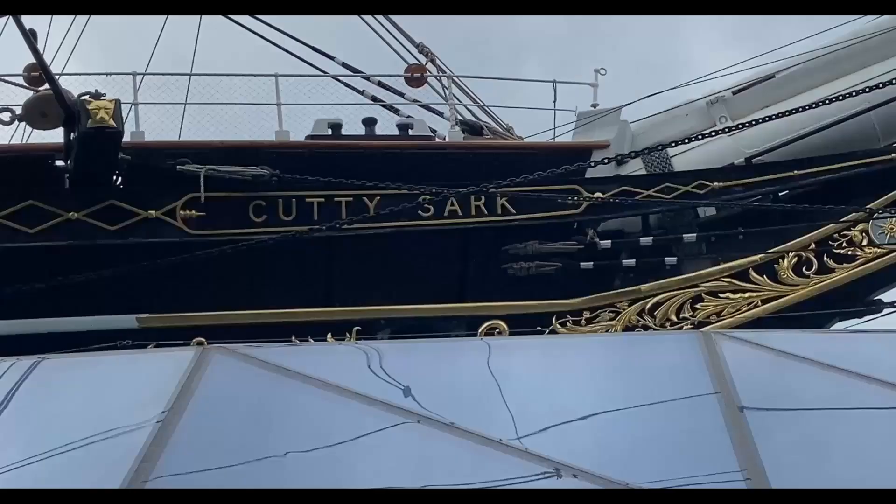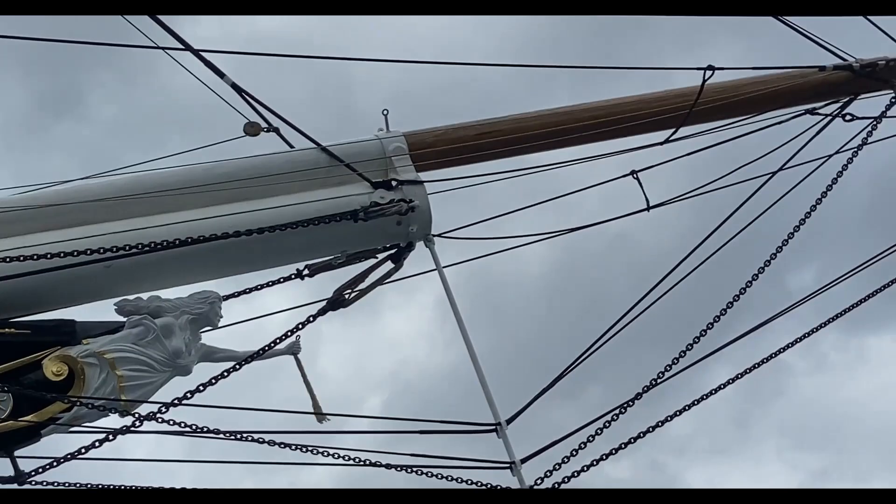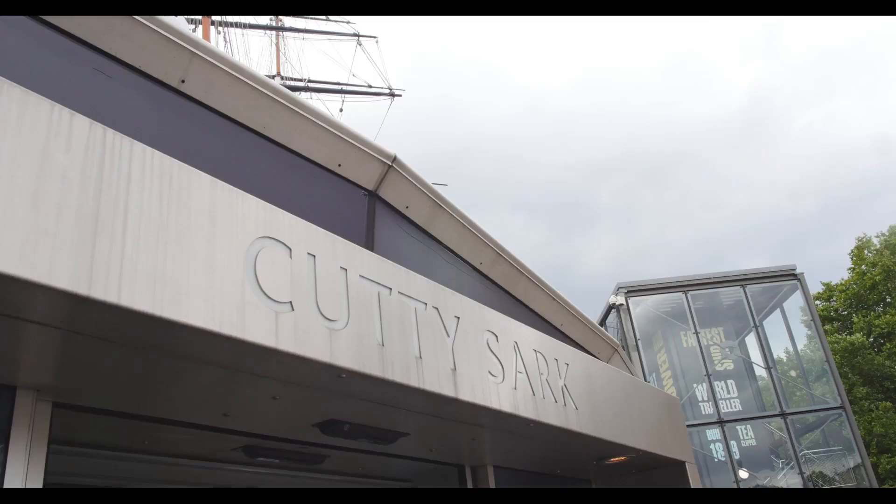Here we are at the Cutty Sark. It was built in 1869, actually built in Scotland for the Jock Willis Shipping Company, and was one of the last tea clippers ever to be built. In 1938 the ship stopped sailing the high seas and became a training ship, which it continued as until 1954, when it was no longer needed. It then came to Greenwich here to dry dock to be used as a public display.